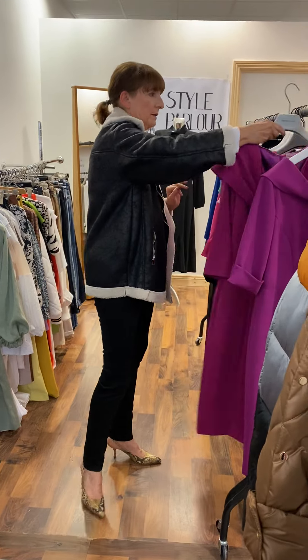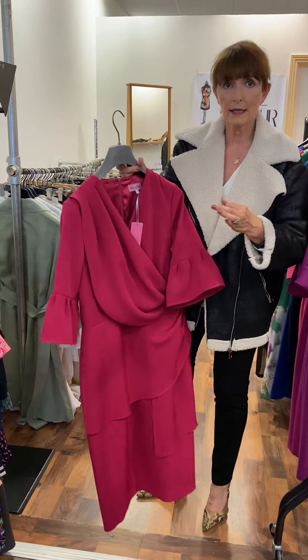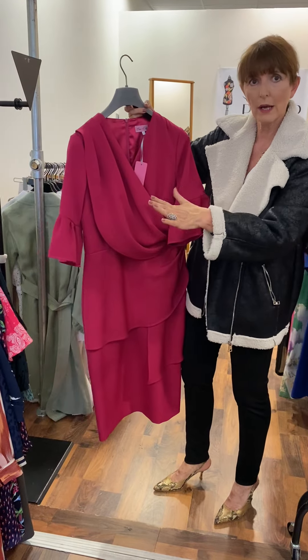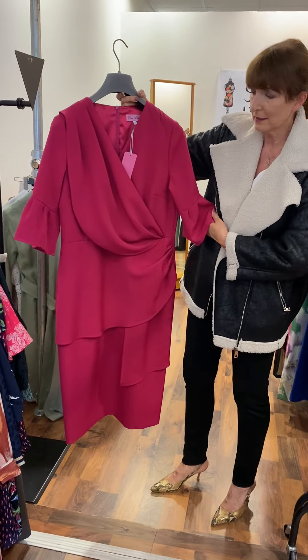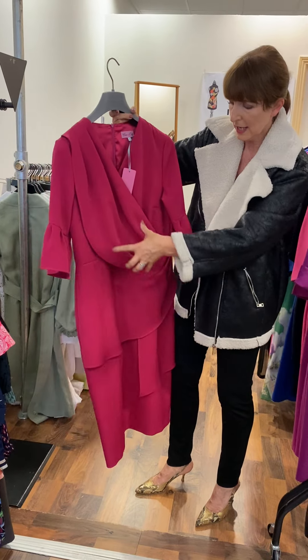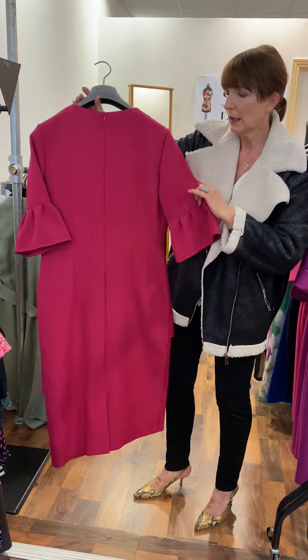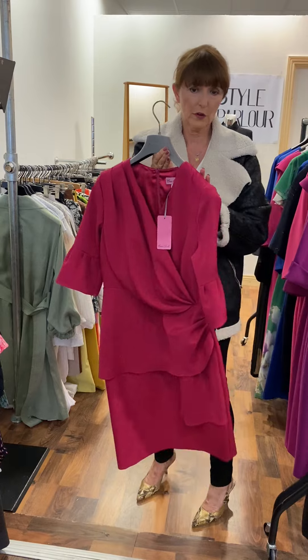My third one again is a hugely popular shape. I've done this style in sizes and this is coming right through into autumn. Again a gorgeous shade of pink — this one is a 12, again you have that lovely ruched detail, classic shape and this one is 155 euro.